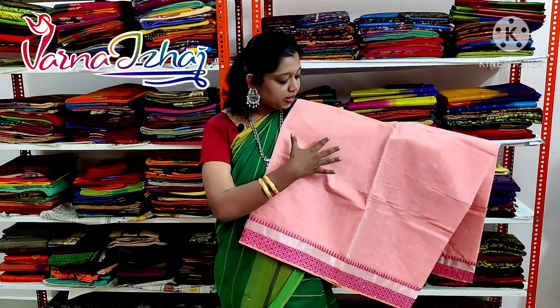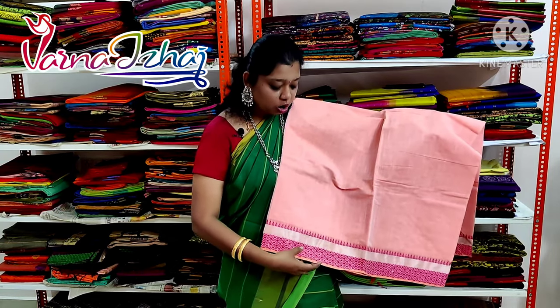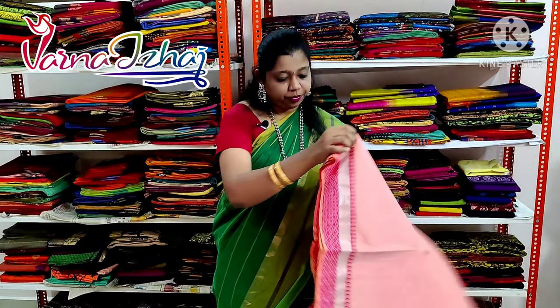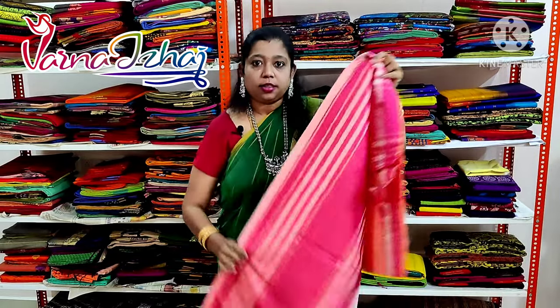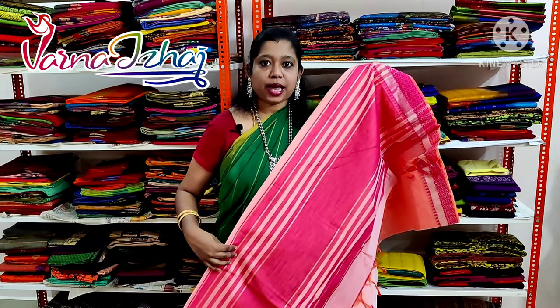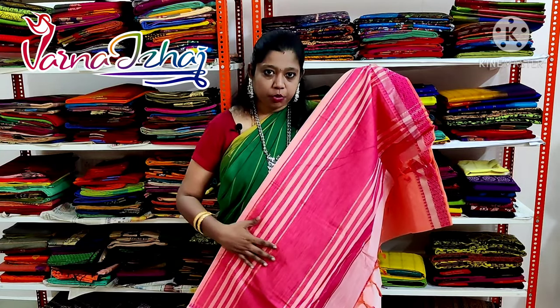The first saris we are going to see today is a peach color saris. It has got a contrast pink color border and a silver zari in it. The pallu of the saris is in contrast pink color with silver zari lines. All saris will have unique pattern pallus.